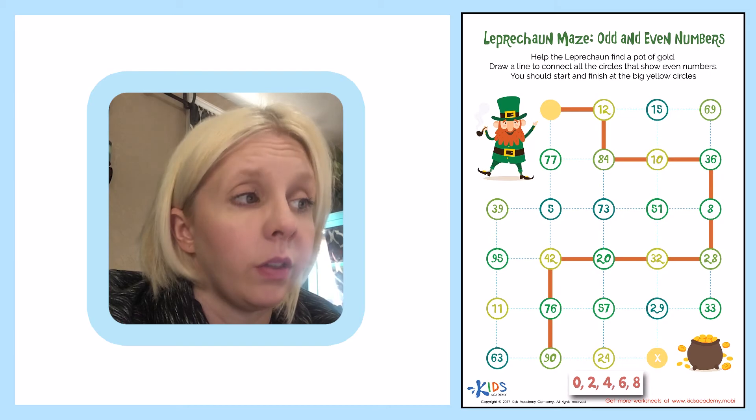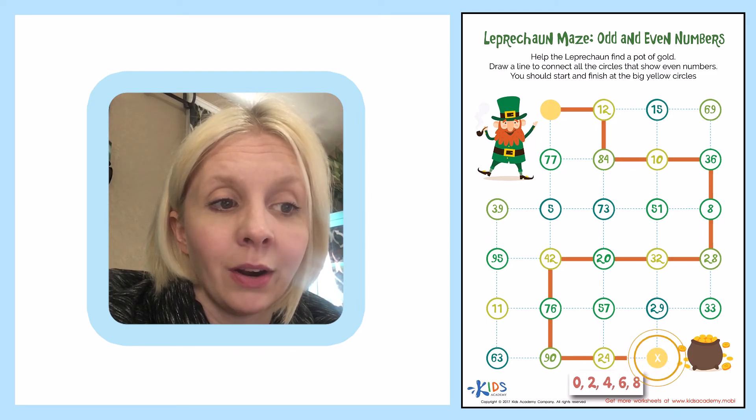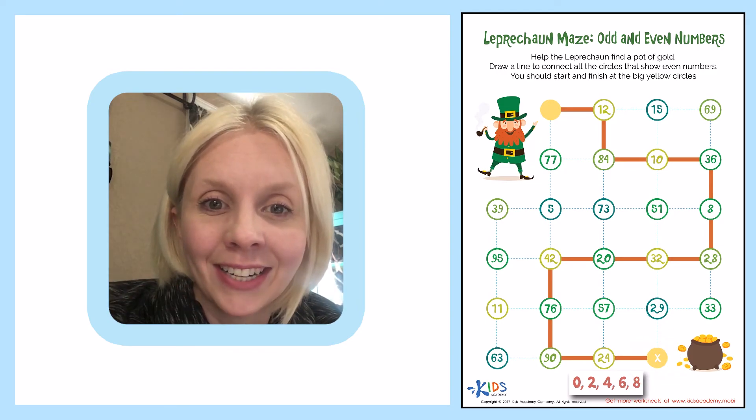Then I can go to 63 or 24. Four is an even number in the ones place, so I'm going to go over here. And then that leads me right over to my pot of gold. Awesome job! Thank you, friends. Bye!